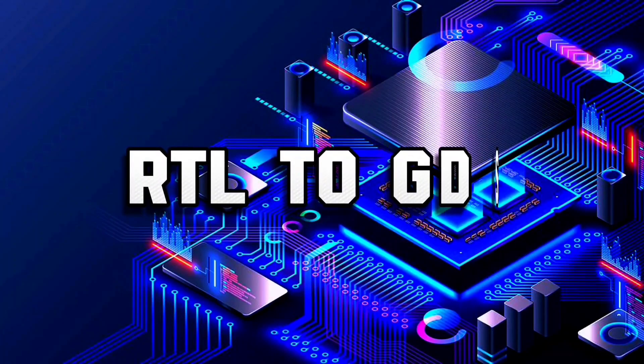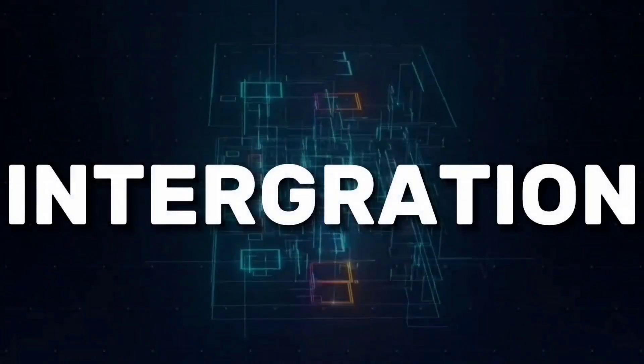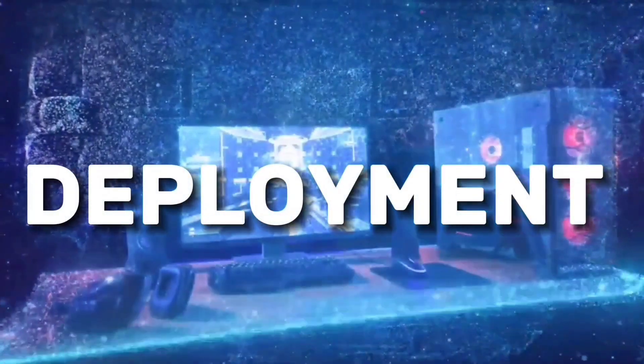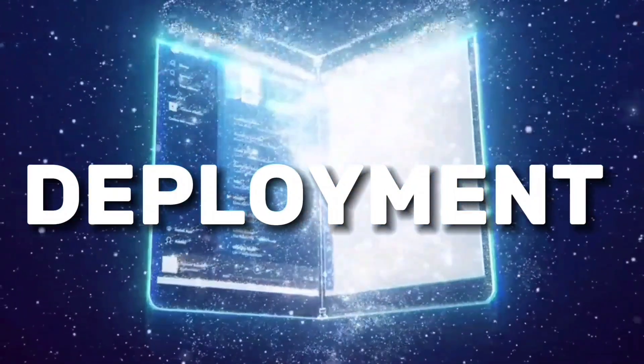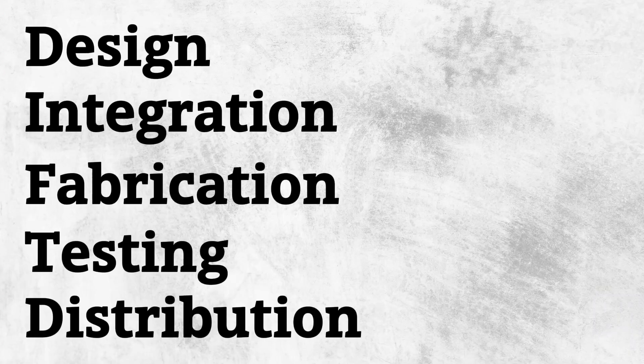Semiconductor is not only about RTL to GDS — a lot more happens inside this 6 billion dollar industry. Let me break down the semiconductor ecosystem for you. From design, integration, fabrication, and testing to distribution, this complete network builds up the 6 billion semiconductor industry.